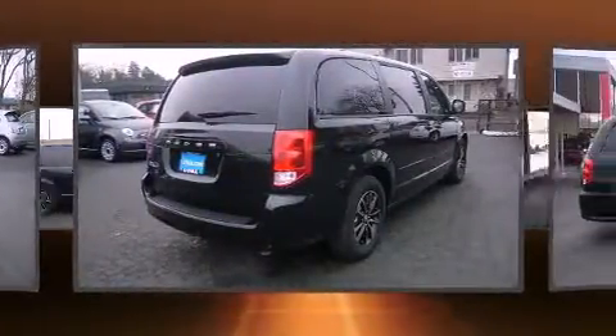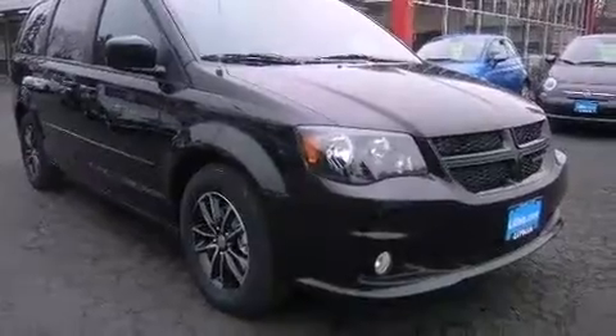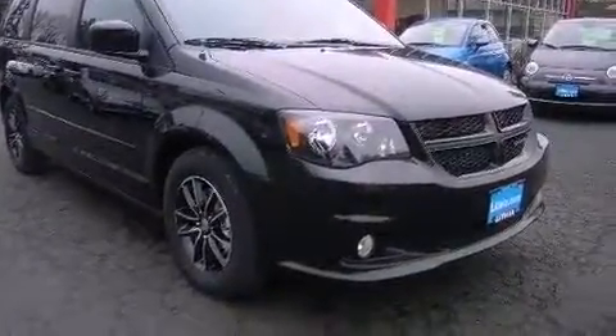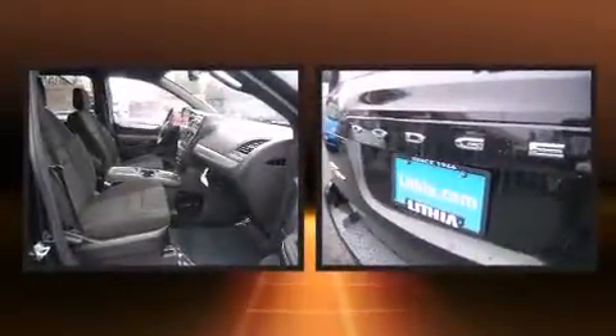It's equipped with tons of terrific amenities, but it won't break your budget. Such as remote keyless entry, one-touch window functionality, a trip computer, an automatic dimming rear-view mirror, front fog lights, heated door mirrors, a roof rack, and air conditioning.